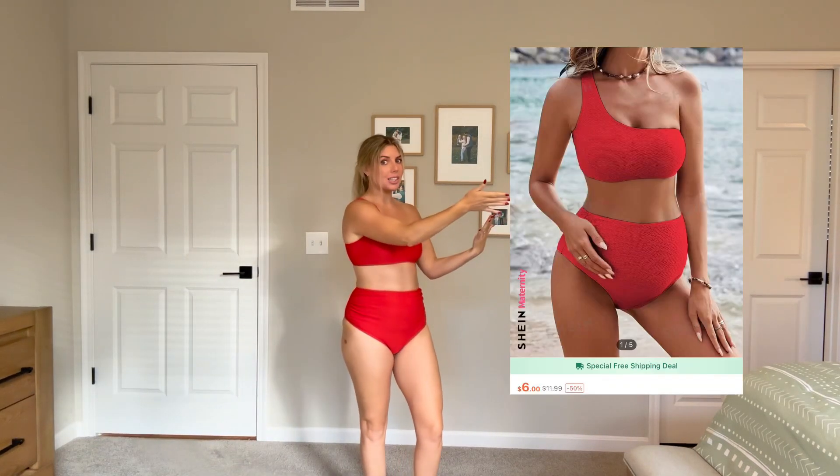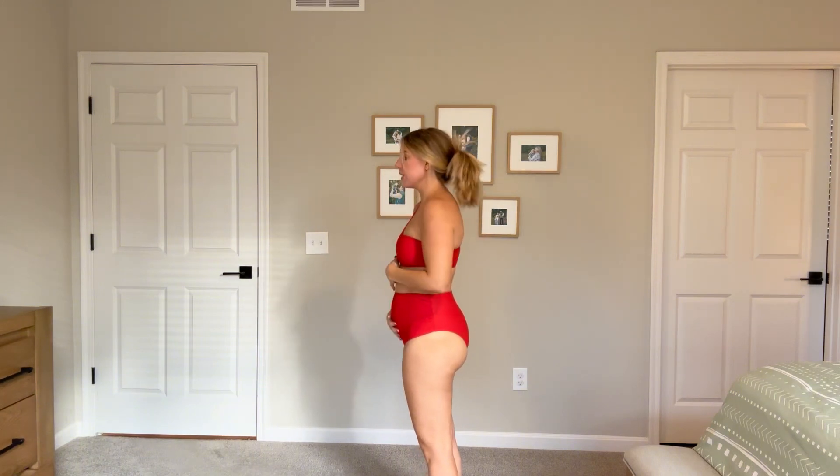I really don't follow the no white after Labor Day thing — I just don't care. The only thing missing here are pockets, but it's Shein, so you get what you pay for. Next up is a maternity bathing suit, and it fits perfectly. I love the way it looks — not going back. Not really much else to say, it's a win for me.